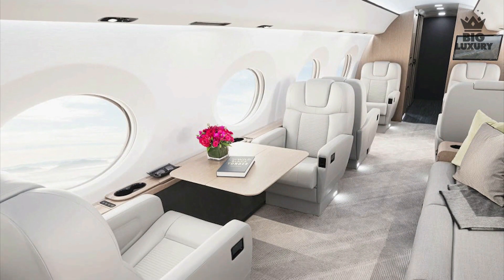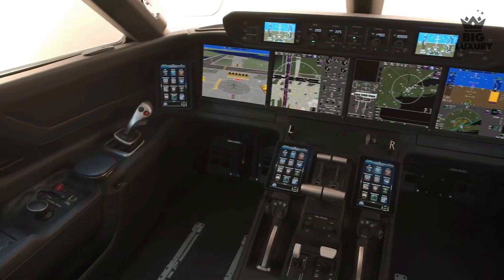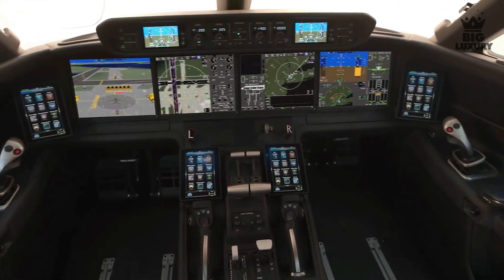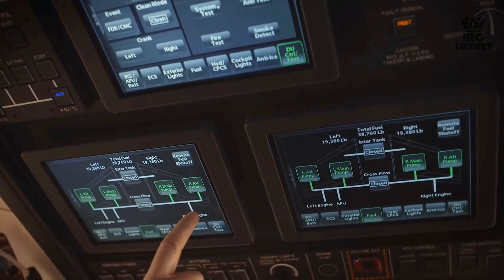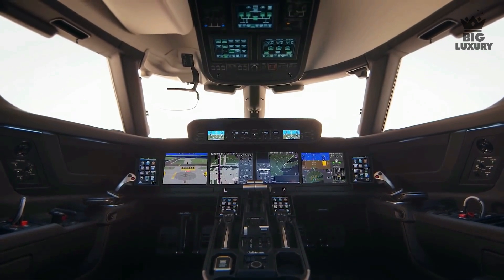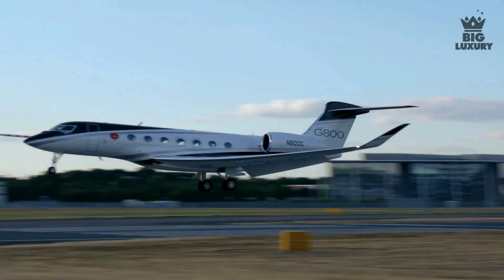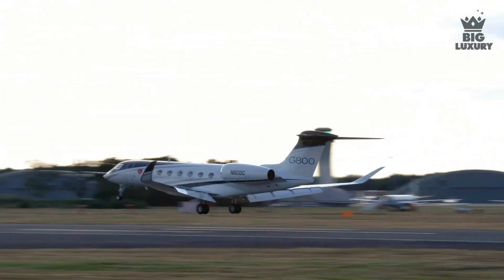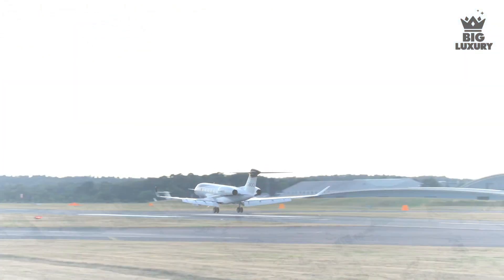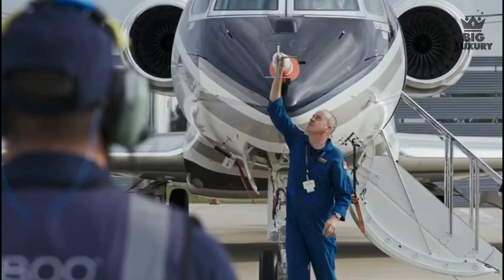The center console boasts a shared throttle quadrant and general flight control is handled by side sticks paired with an all-modern fly-by-wire system. The Symmetry flight deck avionics add safety and efficiency to all phases of flight.